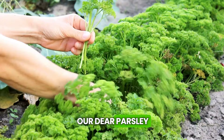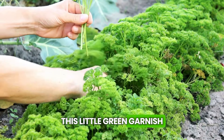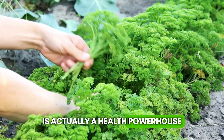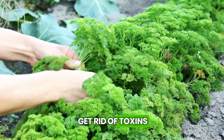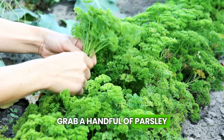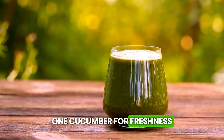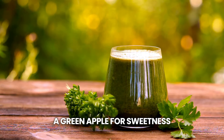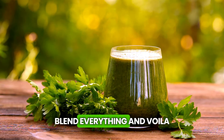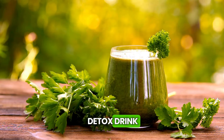And let's not forget our dear parsley. This little green garnish we use to decorate our plates is actually a health powerhouse. It helps the body get rid of toxins, like a natural cleaner. To make the juice, grab a handful of parsley, one cucumber for freshness, a green apple for sweetness, and squeeze in half a lemon. Blend everything, and voila — we have a delicious detox drink.